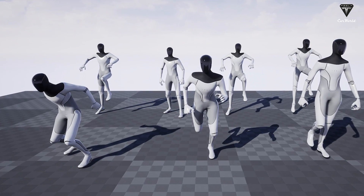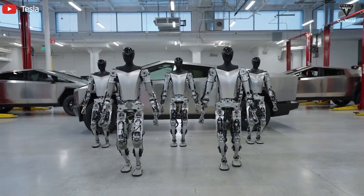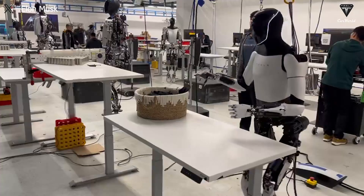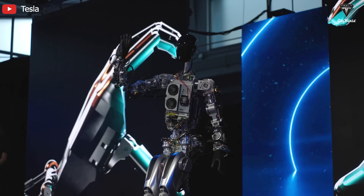To assert control over the humanoid robot game, Tesla is aiming to release a limited number of Optimus models by late 2025, according to sources, indicating around 100 units. However, we are unsure whether Musk can meet this set target. Currently, Tesla's Optimus project is actively seeking to fill 61 positions.